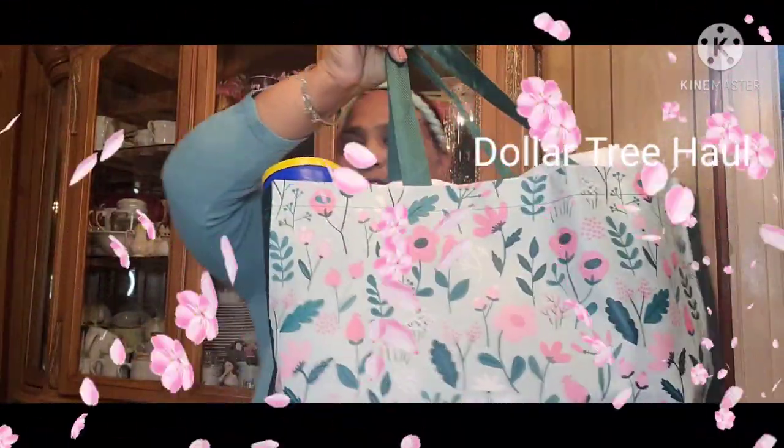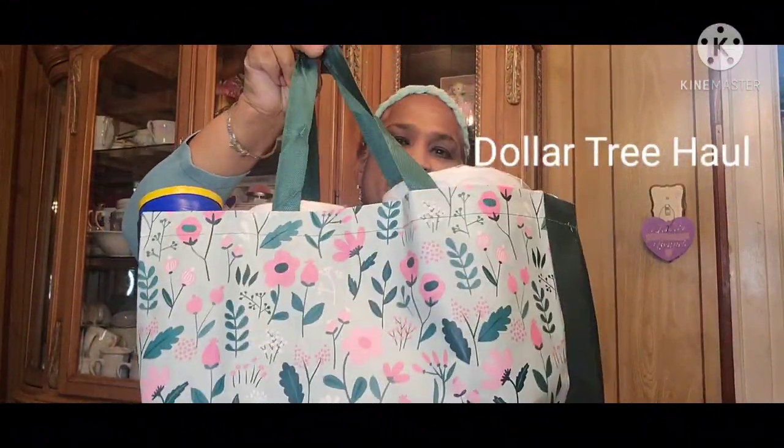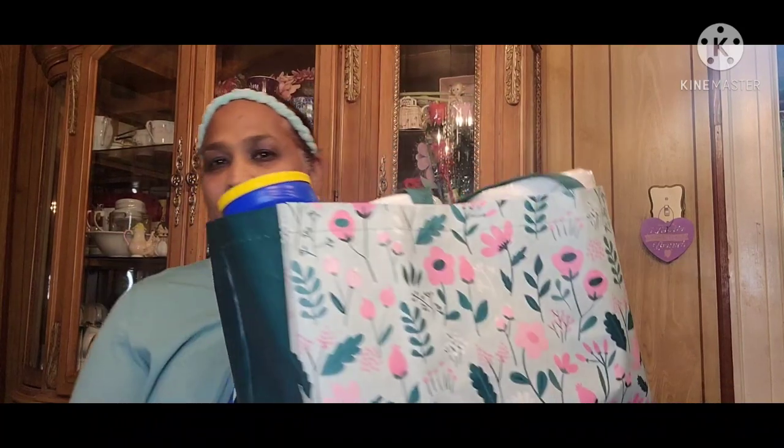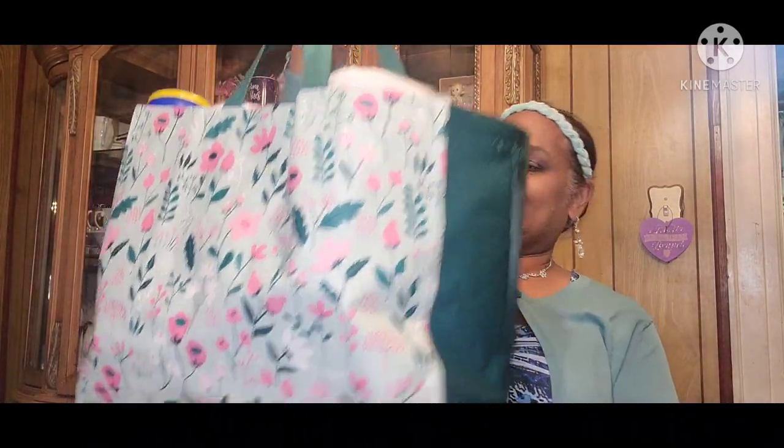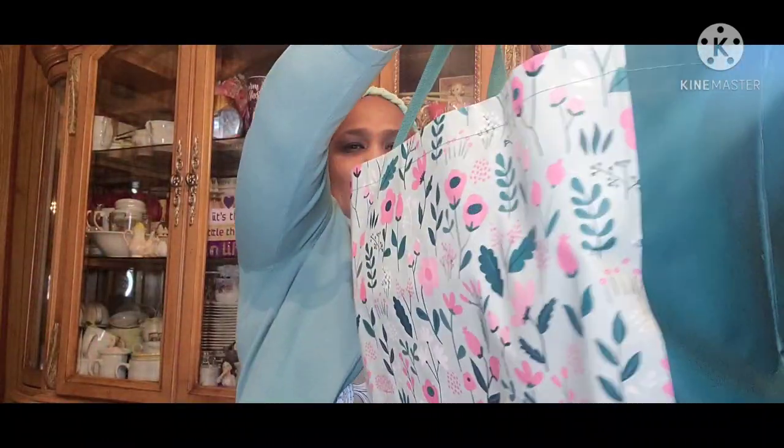Hello everyone, this is Pamela from Pamela's World and I got a video to share with you guys. If you're new, welcome; if you're returning, welcome as well — and the new ones, I'd love to have you as a subby friend. So here's my treasure bag — look at that, how beautiful! Let's see what we got today.